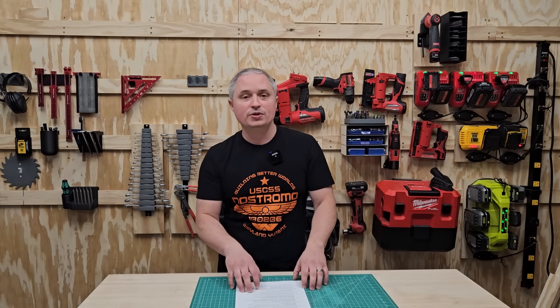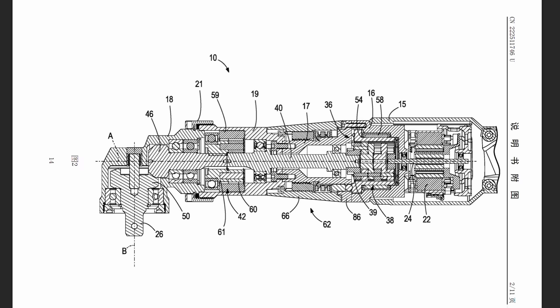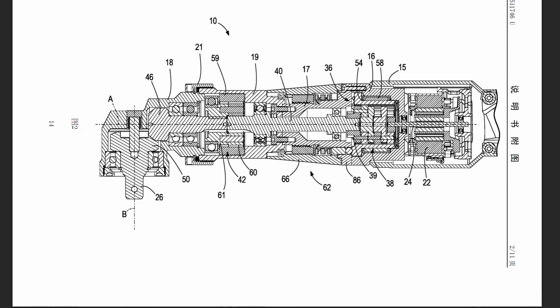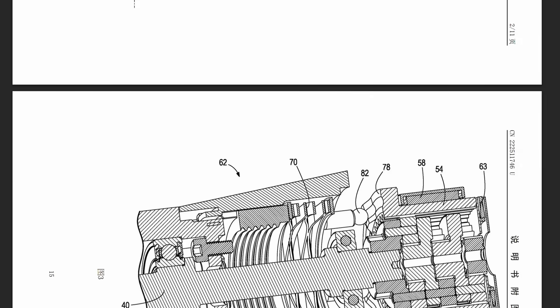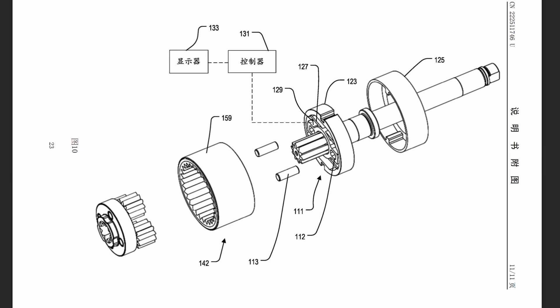Another M18 tool is this M18 nut runner, which is more for precise torque applications in an industrial setting. It's not a ratchet - it's something that you can adjust the torque on for an assembly line setting, getting a specific torque dialed in and running in fasteners over and over again.